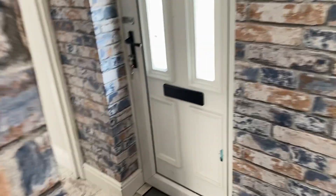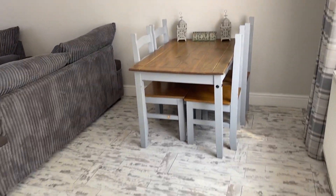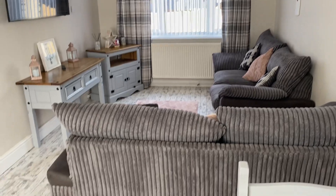As we move through the property we have this entrance hall here and then we have a really good size lounge dining room. As you can see in terms of decoration and floor coverings, the property is in immaculate condition.